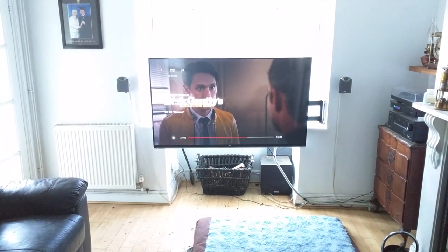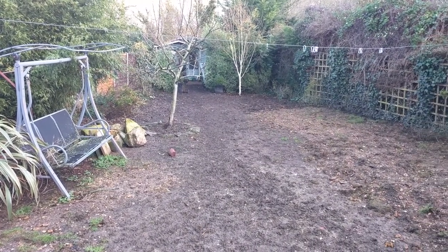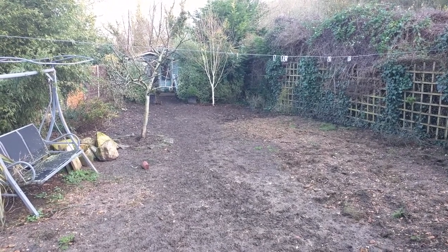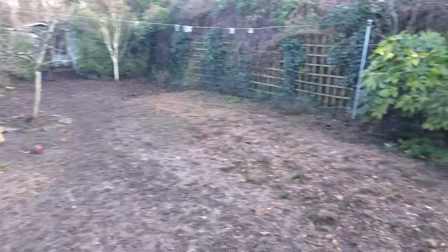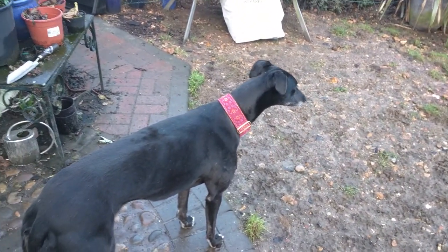Let me show you a little bit more of what's going on. This is what happens to your garden when you have a lot of rain and you look after usually about six or seven dogs each day. But we have mum's new greyhound, Ali.